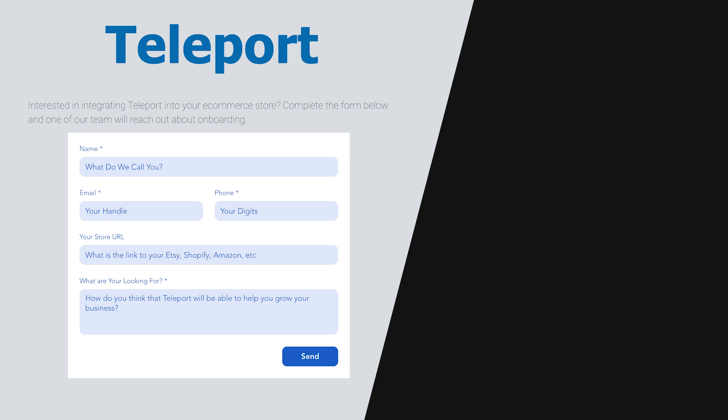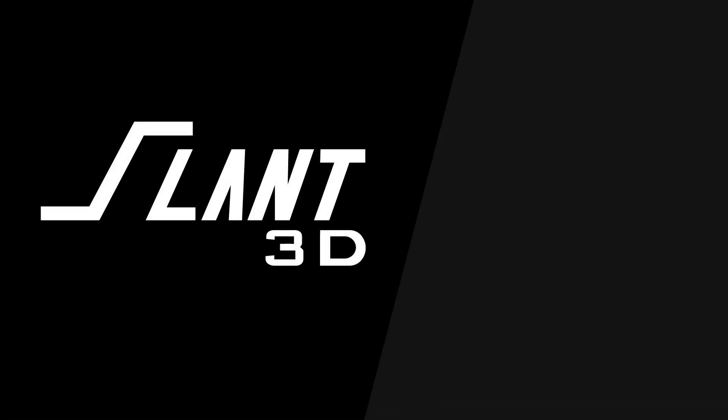Sign-ups are open and Teleport is active. We can't wait to see what all of you guys create and the incredible products that are now going to be able to be created. Everyone has an idea and we're so excited to see what you all make reality. Have a great day, everybody. We'll see you next time.